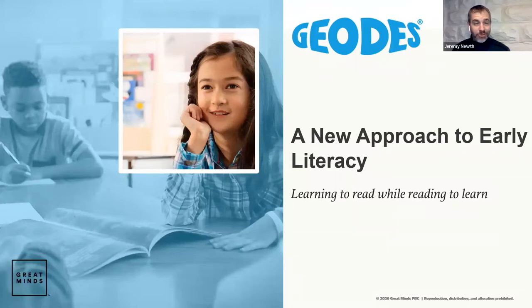Welcome to our GEODES introduction. GEODES are a new approach to early literacy, whereby students learn to read while reading to learn. My name is Jeremy Newth, and along with my colleague Morgan Sivelek, we support schools and districts across the state with the review and implementation of high-quality instructional materials.